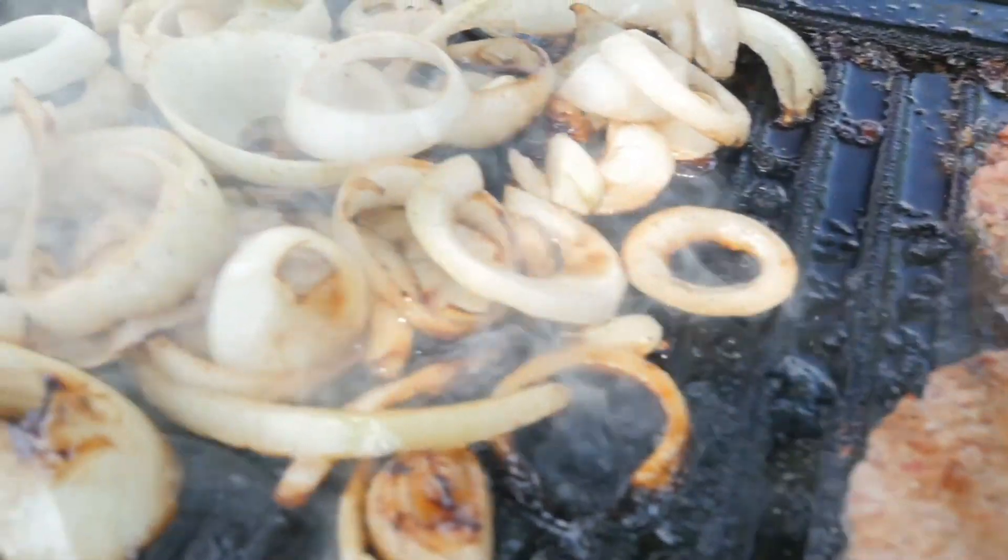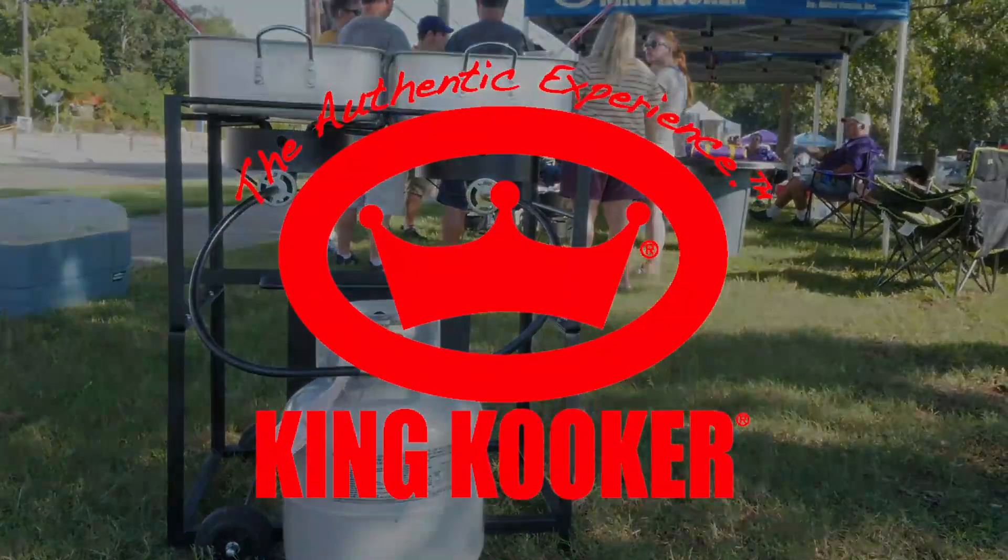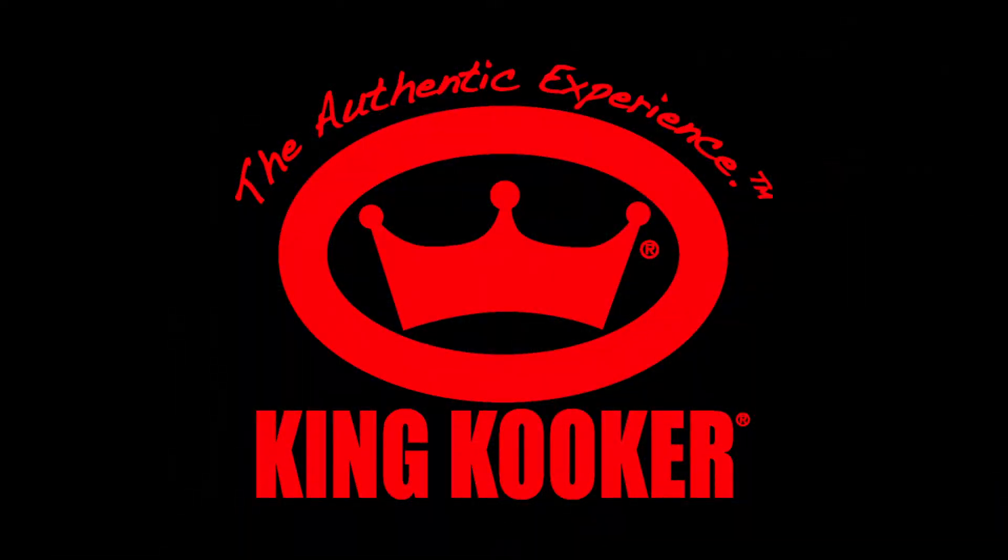Leave the game plan on the field to the players, and the good times to your favorite recipes and KingCooker outdoor cooking products. Yes, you are welcome.